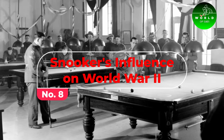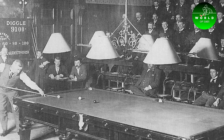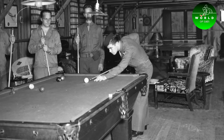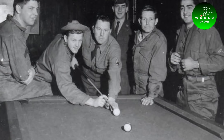Number 8: Snooker's Influence on World War II. During World War II, snooker was used as a tool for psychological warfare. The British Army used snooker tables as a means to relax and unwind, but also to maintain a sense of normalcy and morale among troops stationed abroad.